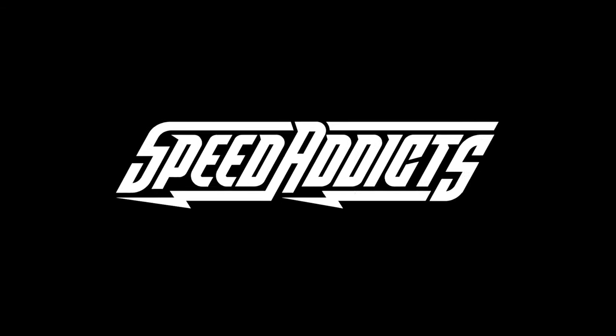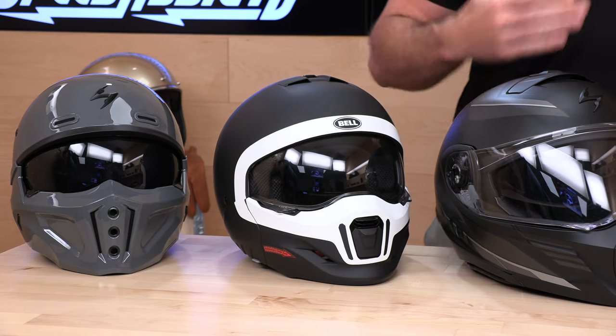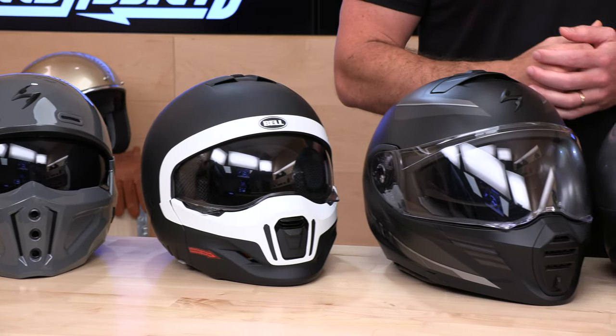Hey, Shad here with Speed Addicts, the fast-growing gear site on the web, and today we're going to break down the best convertible helmets for 2023. Before we jump into another one of our world-famous best-of videos, do us both a favor and subscribe to the Speed Addicts channel. Speed Addicts is always getting a first look at the newest gear coming your way in the industry. Subscribe right now so you won't miss out on any of our latest reviews.